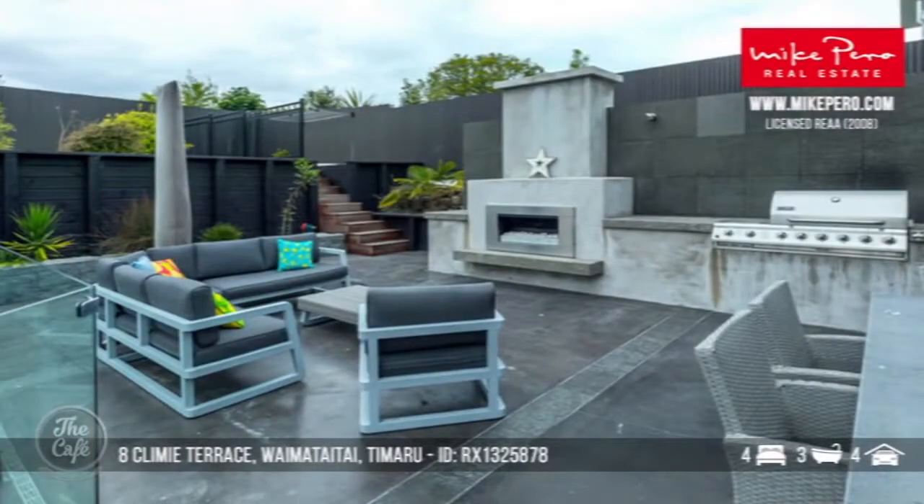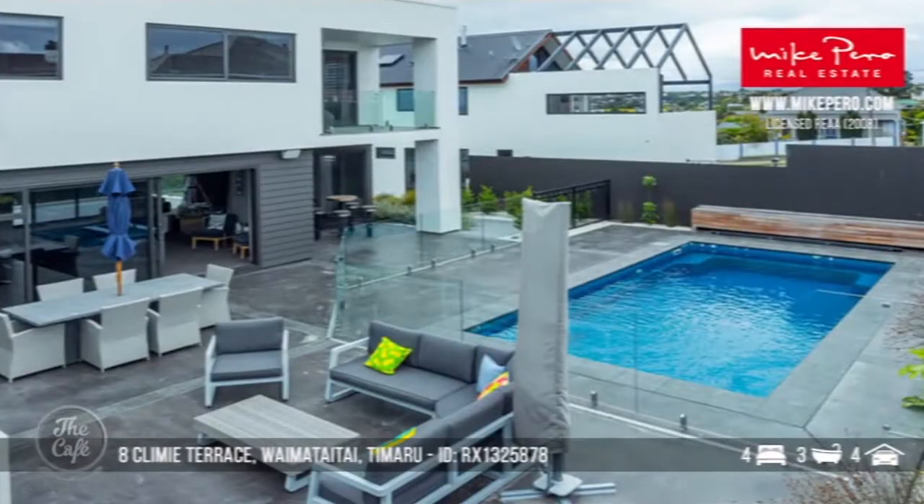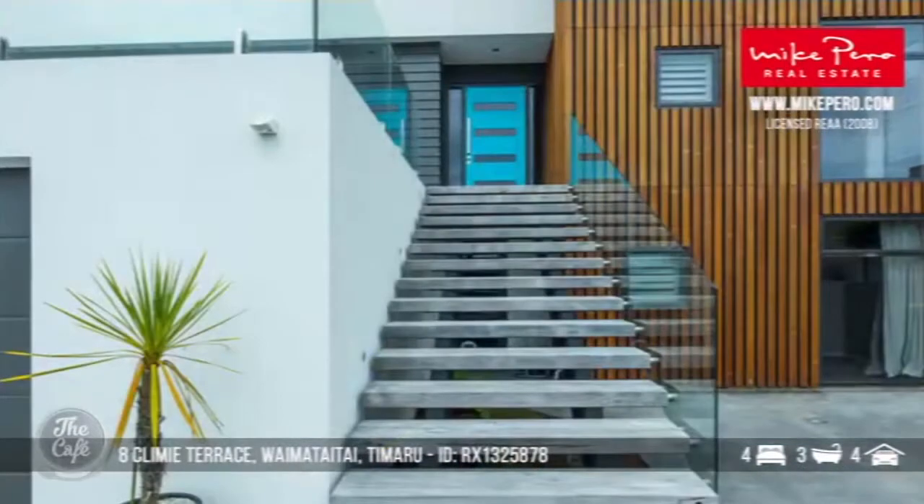All the living areas on this property are on the second level and they all open out onto this entertaining area, which has been built to look through the property out to those views. So you're sheltered from the easterlies but you can still enjoy the views. How much are we talking? The floor area is 408 square meters and it's 1.495 million.